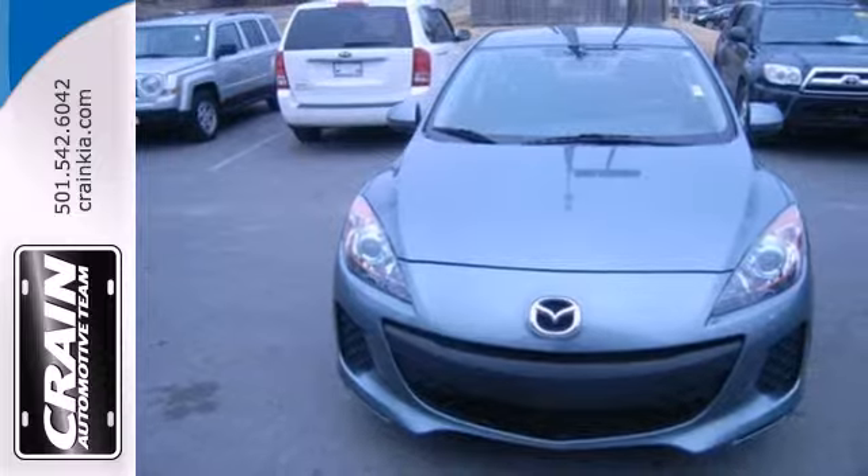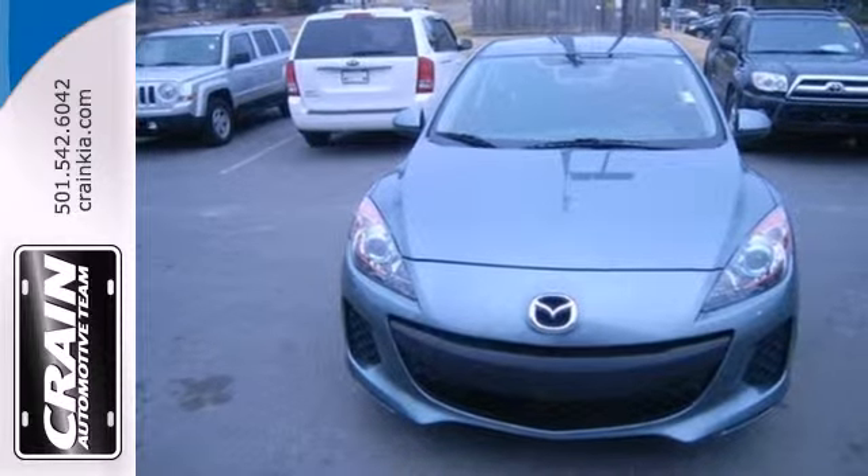Make this reliable vehicle yours today and come in for a test drive. Visit us anytime at craneteam.com.